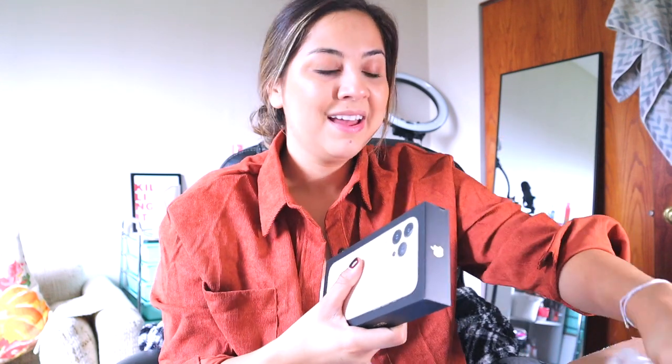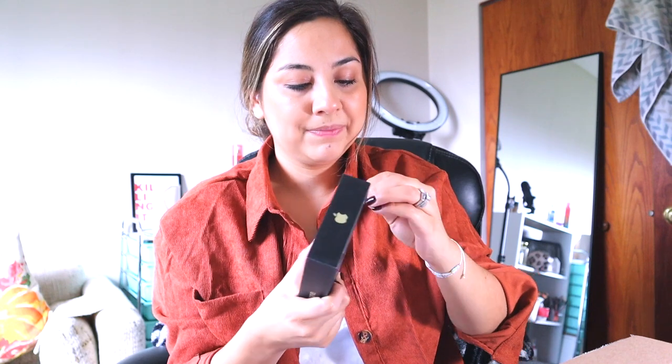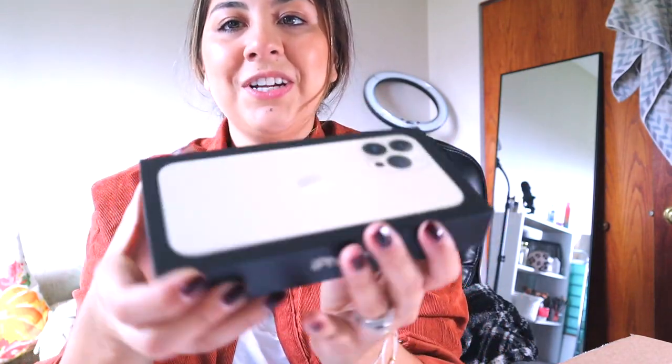Look how beautiful! Let me take this sticker off — it has my information on it; I'm not sure why AT&T does that. The box seems a little smushed but that's fine. It had my phone number on it which I didn't want to show, but here she is — the iPhone!